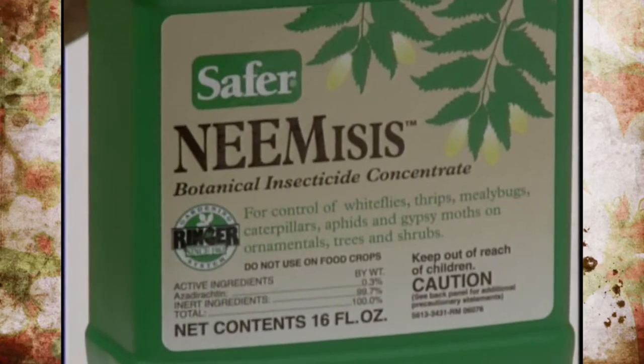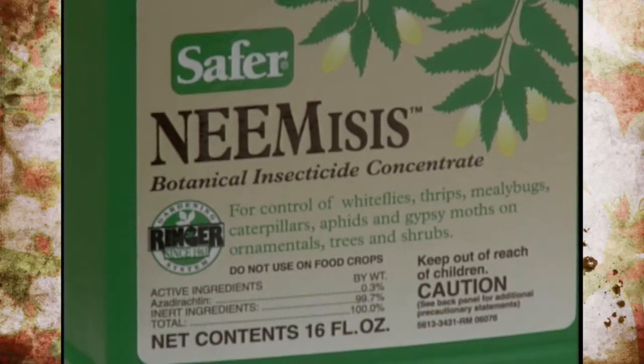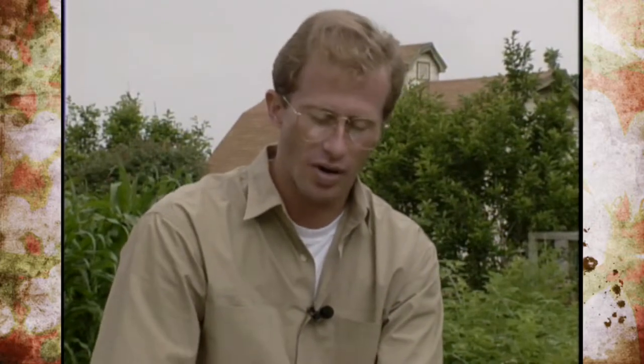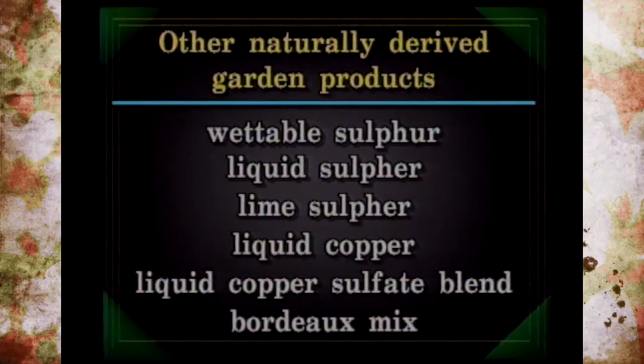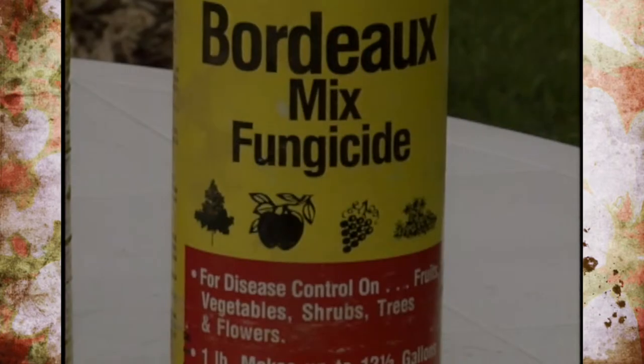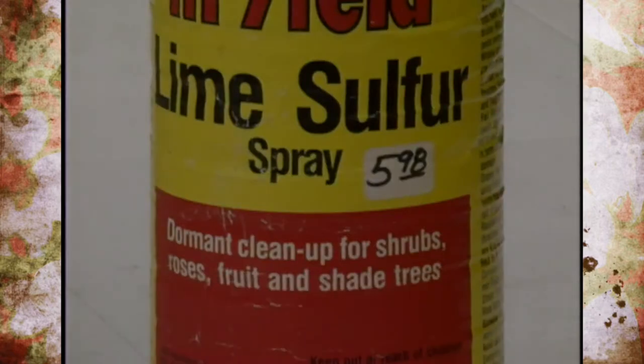These botanical pesticides are considered organic mainly because they tend to be target specific, they degrade quickly in the environment, and overall have low toxicity to humans and other mammals. Other naturally derived products from the earth include liquid sulfur, wettable sulfur, lime sulfur, liquid copper, copper sulfate blend, and bordeaux mixture, which is a copper-related product. These naturally occurring products are used primarily for diseases on ornamentals and fruits and are also considered organic.